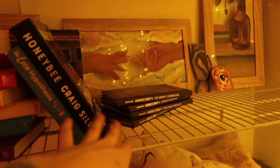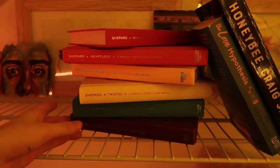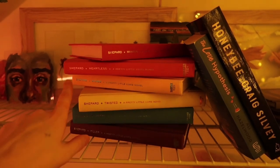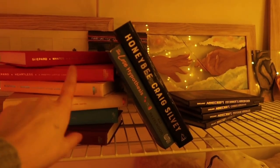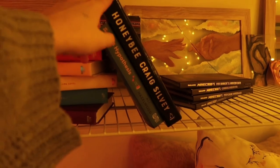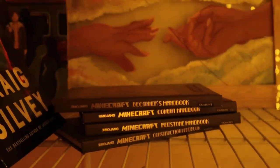I also have some books scattered around to emphasize it's a reading nook. I have all the hardcovers of the Pretty Little Liars books — I thrifted these for about twenty dollars altogether which was a bargain. They look really pretty without the dust covers and they're kind of in rainbow order. I have The Love Hypothesis which I absolutely adored, and Honeybee by Craig Sylvie which my mom recommended to me. And of course I have the original Minecraft handbooks — I didn't know where to put them, but they just scream nostalgia and I'm so glad I kept them.